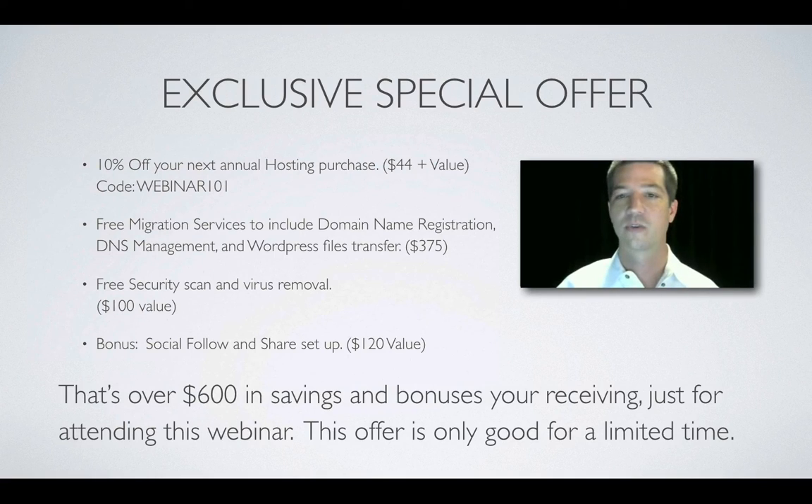Here's the exclusive offer: 10% off your next annual hosting — a $44-plus value. The webinar code is WEBINAR101. We also give you free migration services, a free security scan ($100 value), and a bonus social follow and share setup. That's over $600 in savings and bonuses just for attending this webinar. This offer is only good for a limited time, and I'm also going to give you a coupon for your HTML to WordPress conversion.